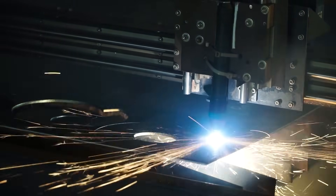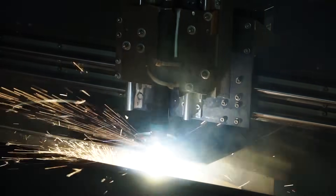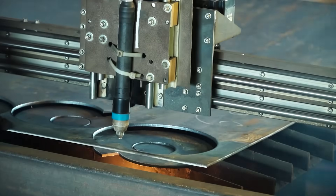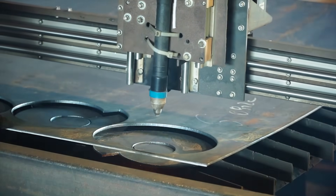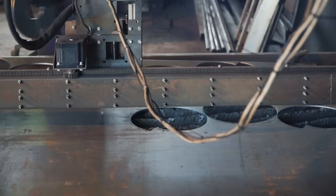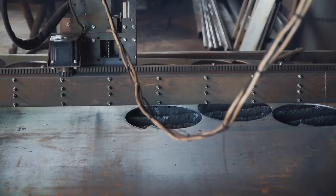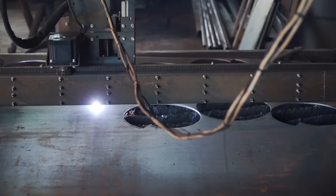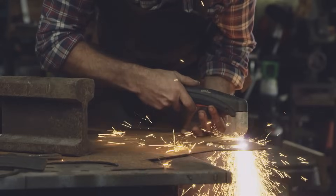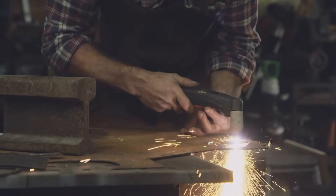Similar to a laser cutter, a plasma cutter is a thermal cutting method where the material is melted in order to cut through it. Steel, stainless steel, aluminum, brass, and copper are among the common materials cut with a plasma torch. Only conductive metals can be used with plasma torches because the workpiece completes the electrical circuit. Plasma cutters are widely used in fabrication shops, auto repair and restoration, and industrial construction.